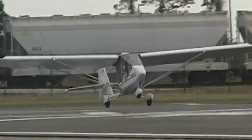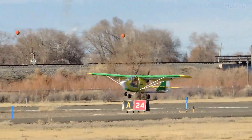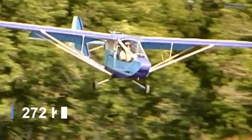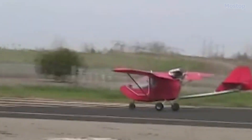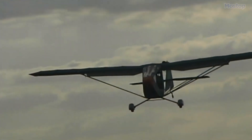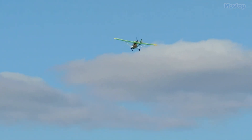The standard empty weight of the CGS Hawk is 254 pounds, while it has a maximum gross weight capacity of 600 pounds, allowing for a good payload capacity. The wings are strut-braced and constructed from durable aluminum tubing, covered with either pre-sewn Dacron envelopes or traditional doped aircraft fabric. The flat-bottomed wing design includes flaps, enhancing its aerodynamic capabilities.